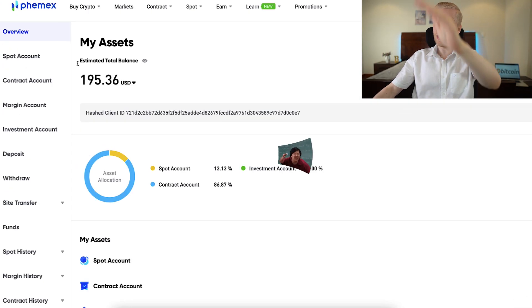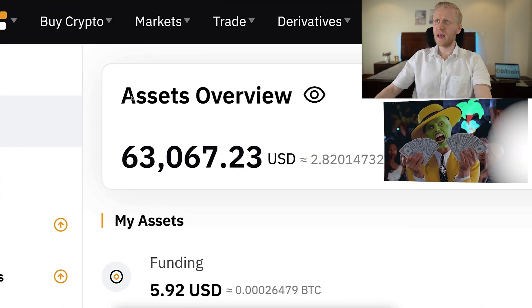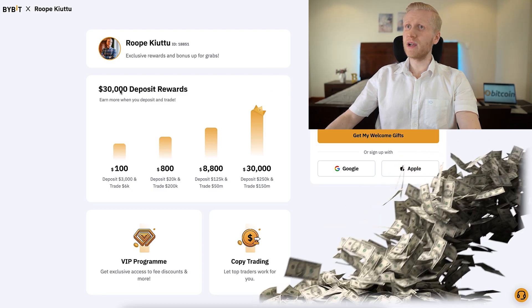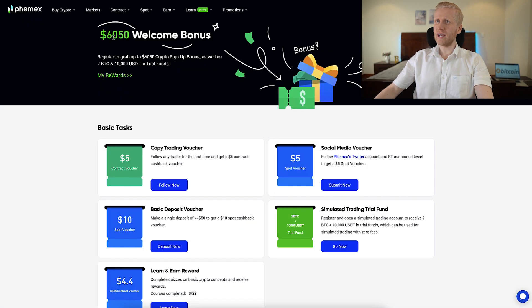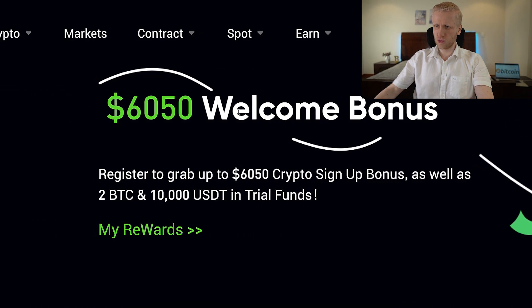When we look at my Femex wallet, I have only around $200 right here, while on Bybit I have more than $63,000. Bybit also gives you five times better bonuses, because through my link you can get up to $30,000 worth of welcome gifts to Bybit. Meanwhile, for Femex you can get up to $6,050 worth of welcome bonuses.